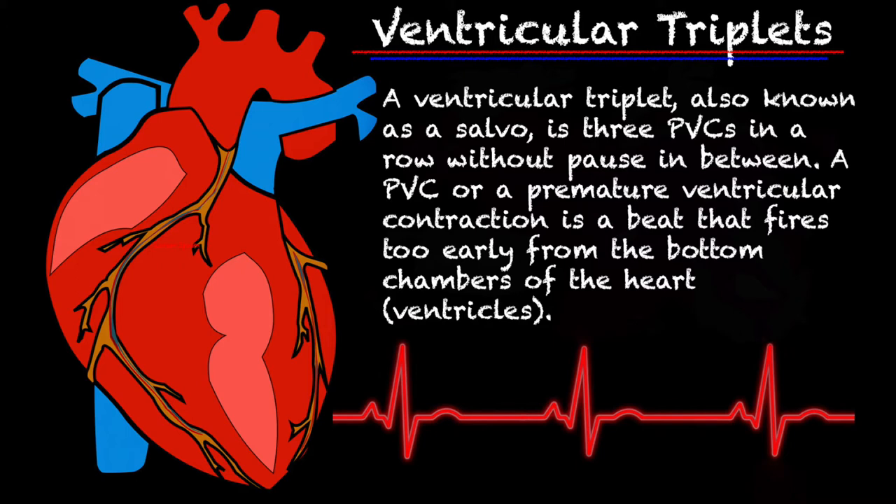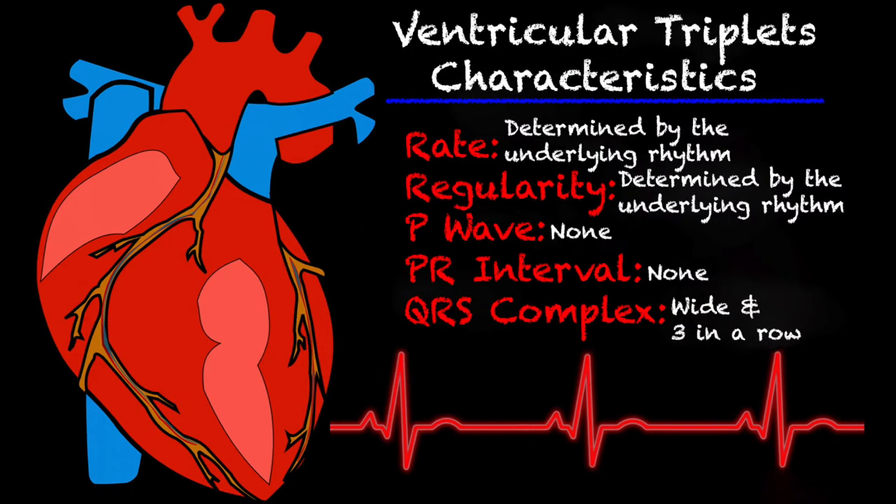A ventricular triplet, also known as a salvo, is three PVCs in a row without pause in between. A few characteristics about the ventricular triplet: the rate is completely determined by the underlying rhythm. Regularity is also determined by the underlying rhythm, but the triplet is probably going to make it irregular.